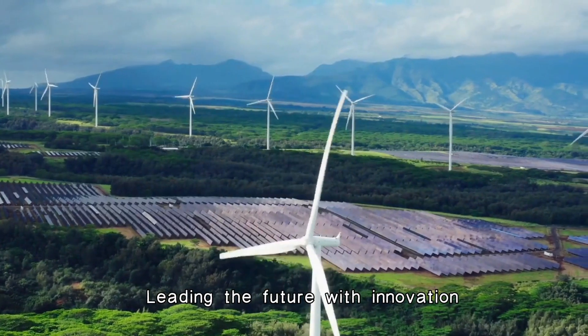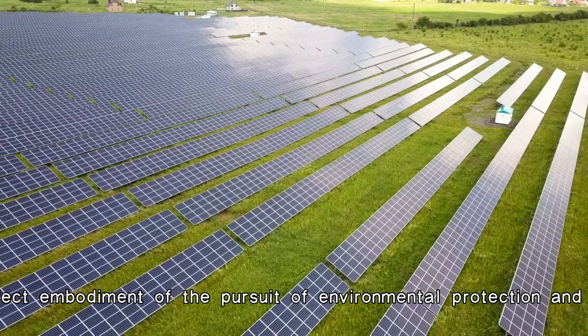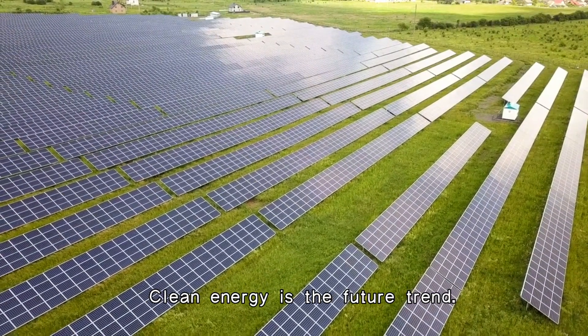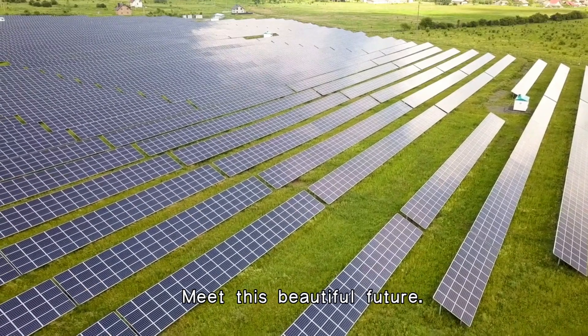Dayan Group, leading the future with innovation. Our portable power station solar generator is the perfect embodiment of the pursuit of environmental protection and high efficiency. We believe clean energy is the future trend. We are willing to use our products and services to help everyone meet this beautiful future.